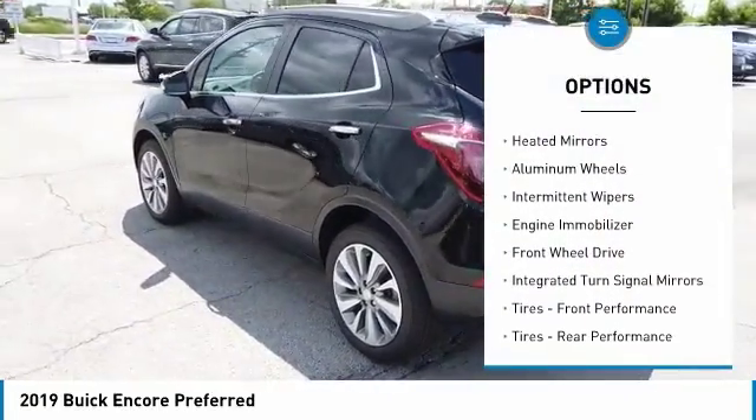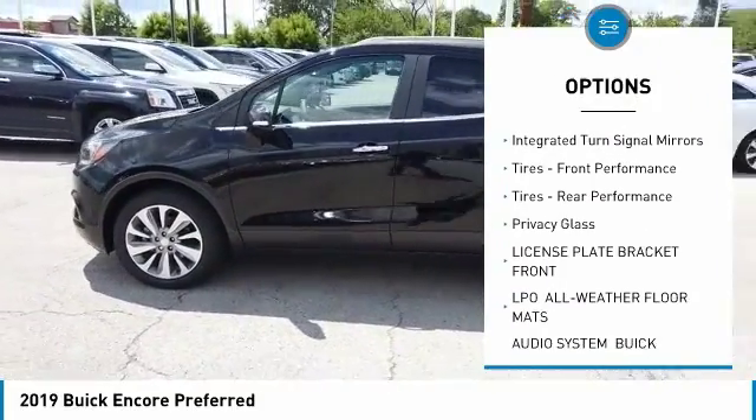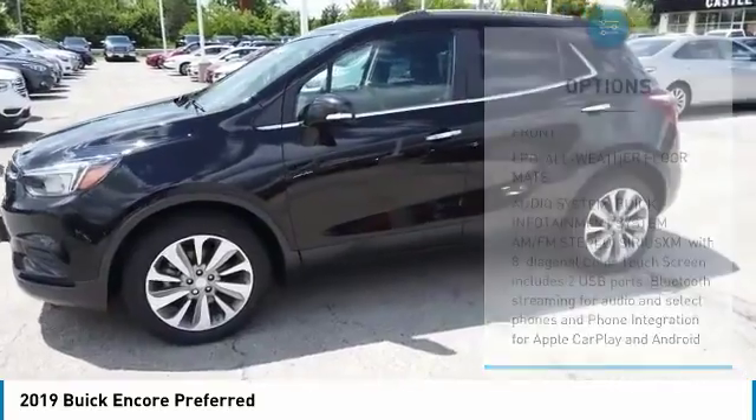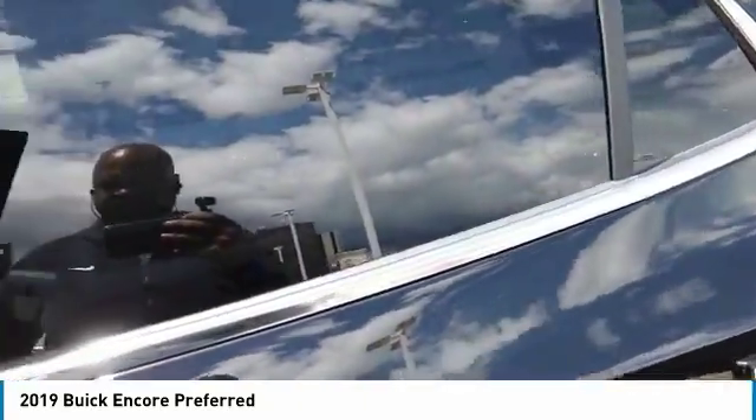Turbocharged. Heated mirrors. Aluminum wheels. Intermittent wipers. Engine immobilizer. FWD. Integrated turn signal mirrors. Front and rear performance tires. Privacy glass.